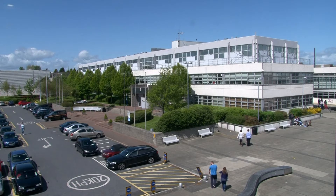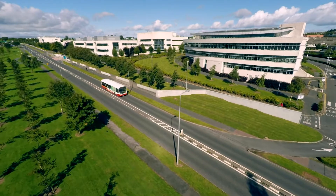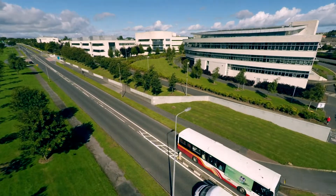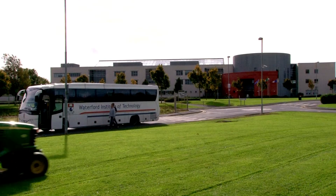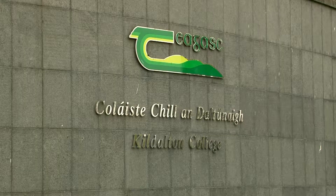Students studying in the South East divide their time between two campuses: Kildalton College, which is in Piltown, County Kilkenny, and Waterford IT's main campus on the Cork Road, just outside Waterford City. We provide a free bus service to transport students between Waterford IT's main campus and Kildalton College.